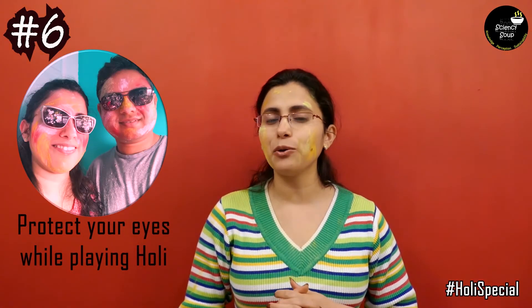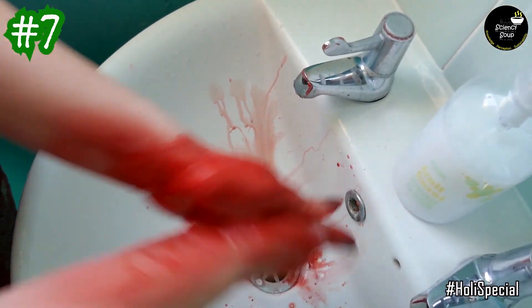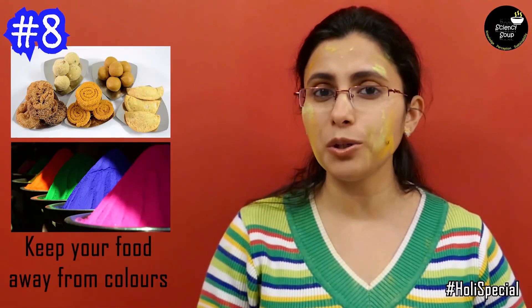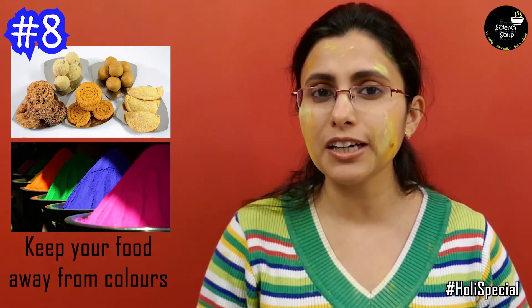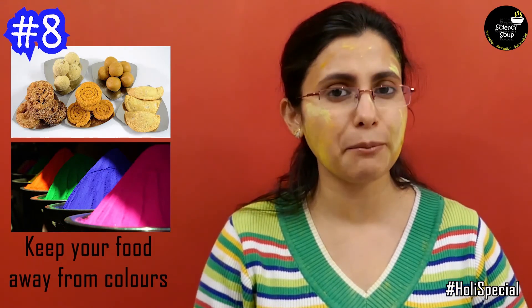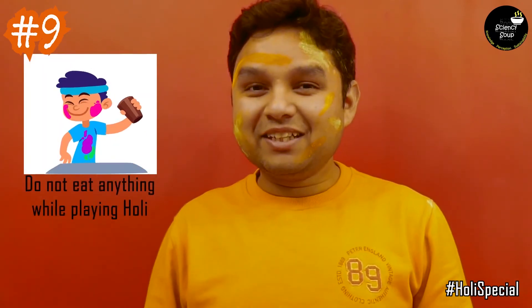Protect your eyes by wearing goggles while playing Holi. If you think you are exposed to bad colors, then wash the colors off with cold water as soon as possible. Keep your food and all those lovely Holi snacks and savouries away from colors so that you do not contaminate your food with harmful chemicals. Do not eat anything while playing Holi.